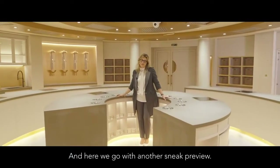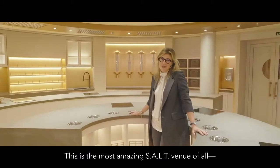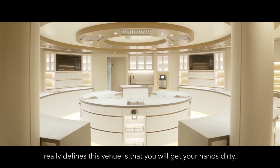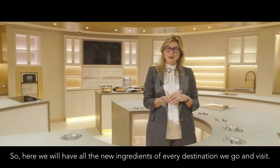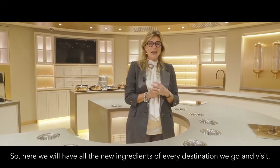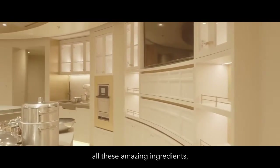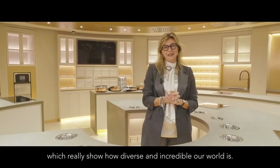And here we go with another sneak preview. I am in Salt Lab. This is the most amazing SALT venue of all — it's really the heart of the program. It's actually a test kitchen, but what really defines this venue is that you will get your hands dirty. Here we will have all the new ingredients of every destination we go and visit. We'll have fresh herbs, and we are going to allow our guests to touch, smell and prepare all these amazing ingredients which really show how diverse and incredible our world is.